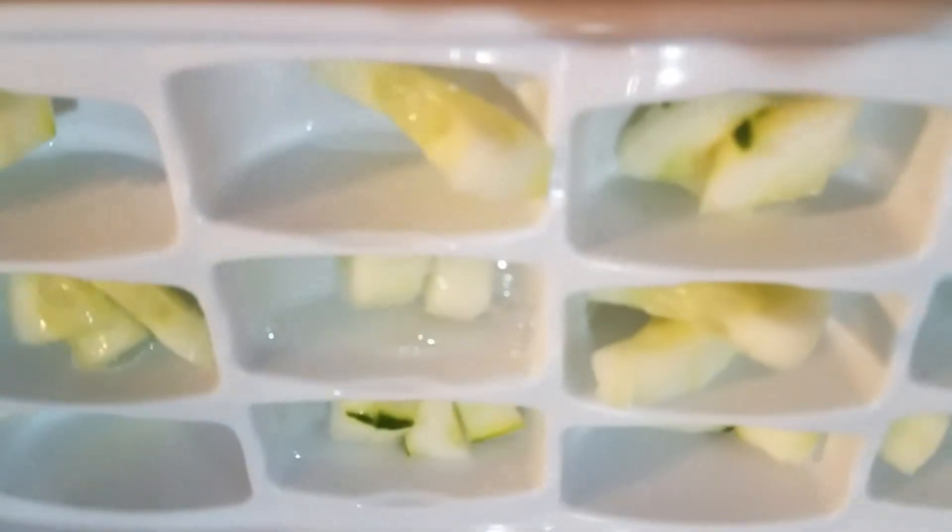It's so hot out here in California. Just gonna go ahead and pour some water in, throw them in the freezer, and wait. Once these are ready, I'm gonna go ahead and just place them in their bowl.